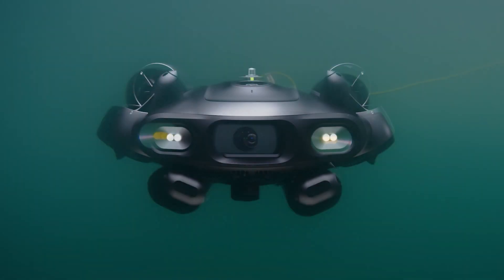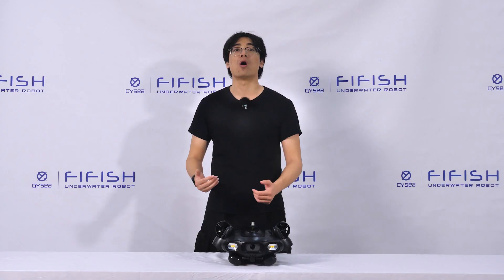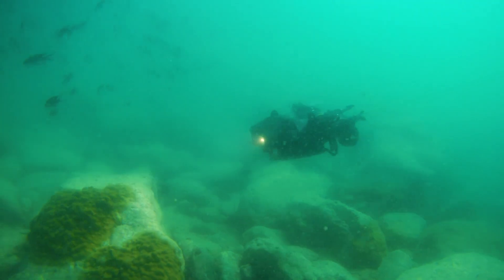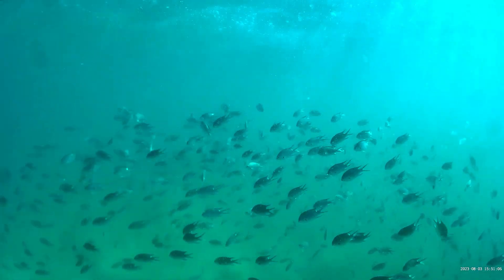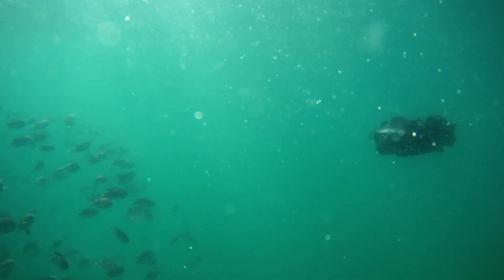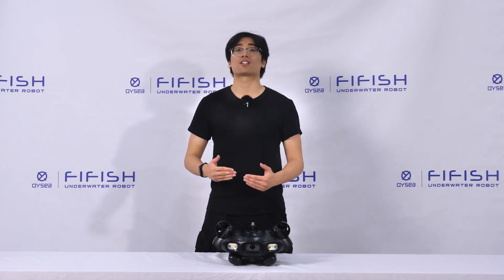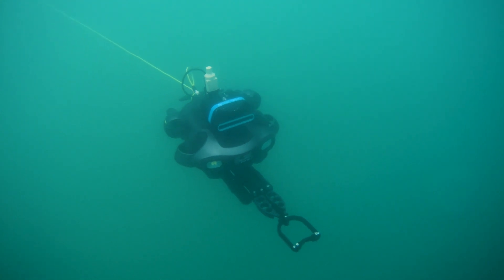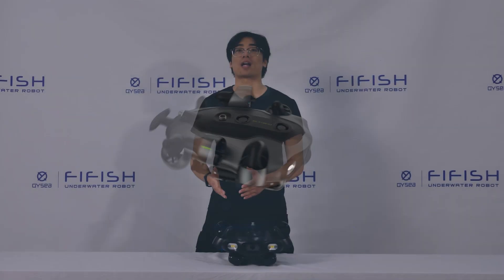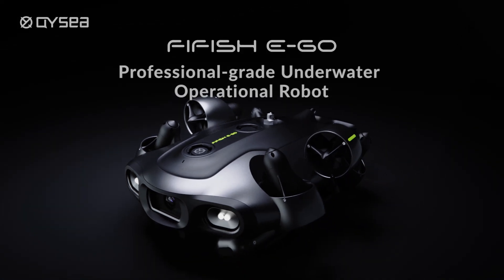As you can see, the advanced imaging system and AI-enhanced capabilities of the FireFish eGo are a clear and intelligent solution for underwater operations. They allow you to capture stunning underwater images and videos, measure distances and sizes with AR tools, and recognize and classify different types of fish. The FireFish eGo also has exceptional functionality and performance that lets you carry different accessories and tools for different tasks. Let's take a look at how they work in the next video.